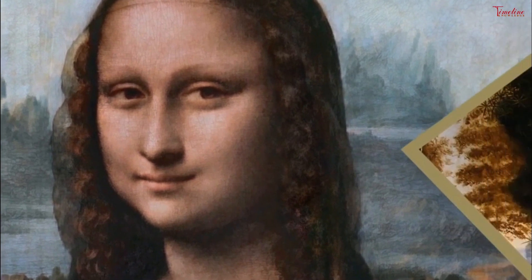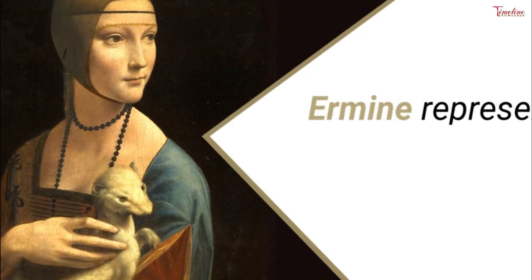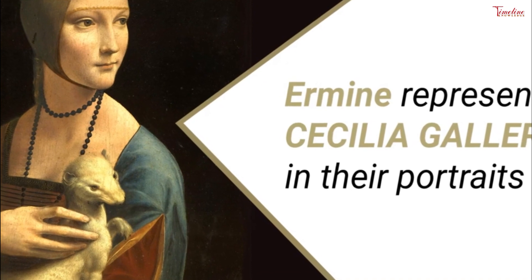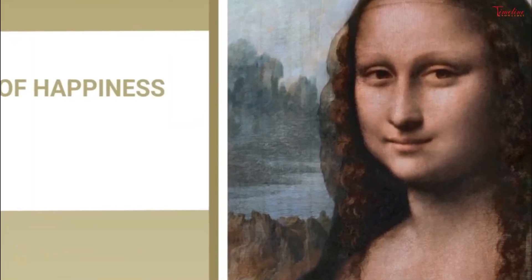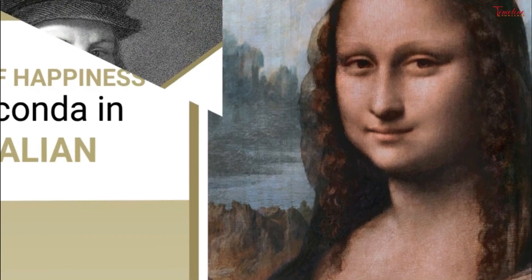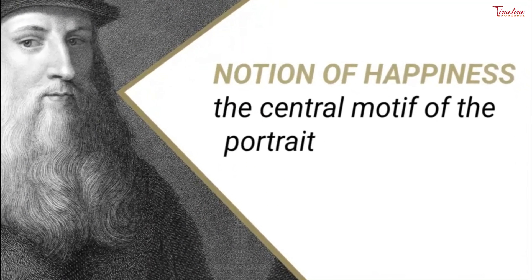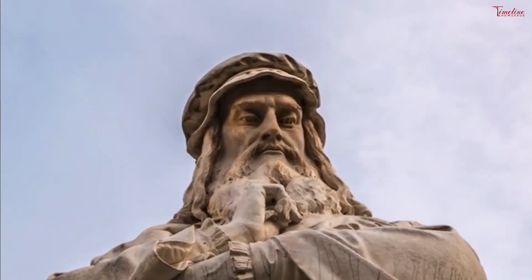Experts scanned the painting with a 240-megapixel multi-spectral imaging camera he invented, which uses 13 wavelengths from ultraviolet light to infrared. The resulting images peel away centuries of varnish and other alterations, shedding light on how the artist brought the painted figure to life and how she appeared to da Vinci and his contemporaries. The face of Mona Lisa appears slightly whiter, and the smile and eyes are different.